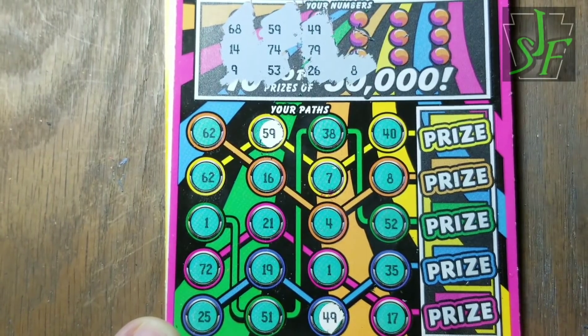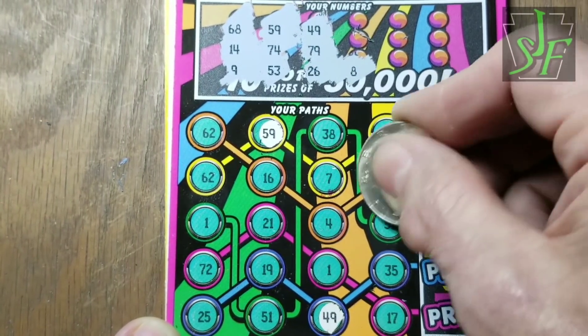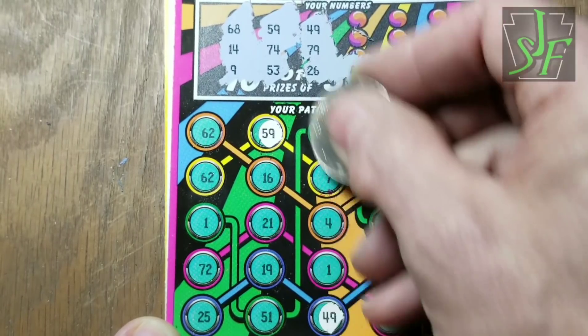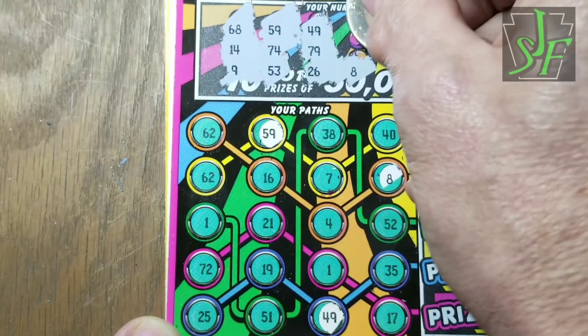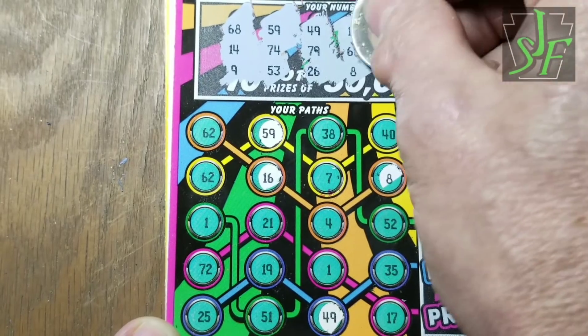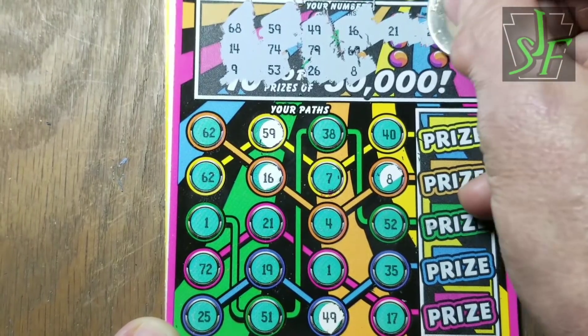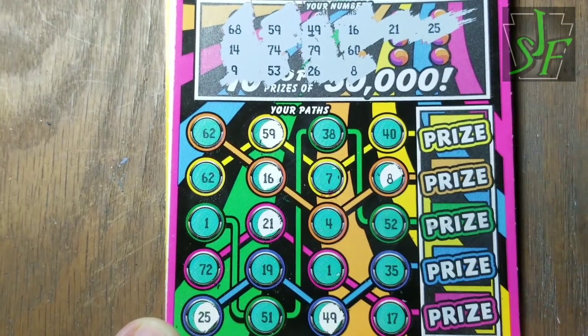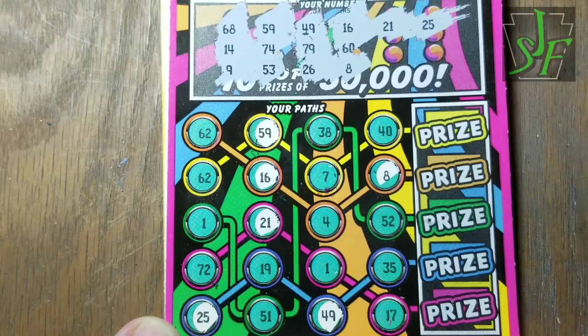8 and 26 — we have an 8, but no 26. 16 and 60 — we got a 16, but no 60. 21 and 25 — we have a 21 and a 25! A couple of 62s there but they're not doing us any good. We need at least two.